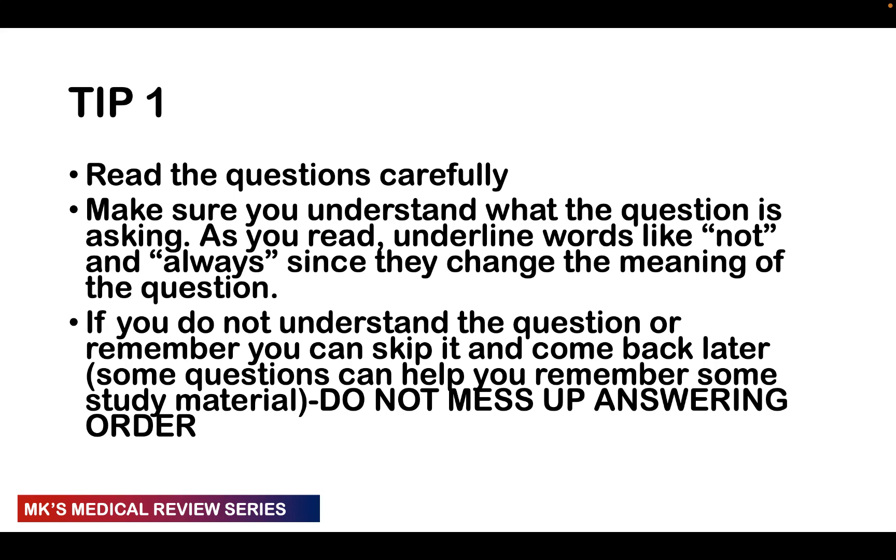You should understand what the question is asking of you. Most of the time, people get things wrong because they ignore certain phrases or words in the question. For example, if they say 'the following are true concerning preeclampsia, EXCEPT' — if you ignore the word 'except,' you'll choose the first option that's true for preeclampsia and answer the question wrongly. So whenever you're reading a question, underline words like 'not' or 'always' to keep them in the back of your mind.